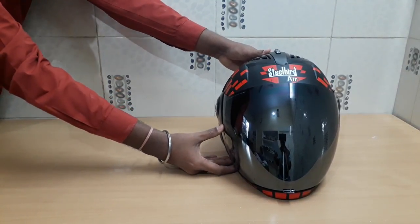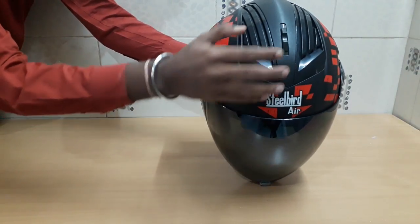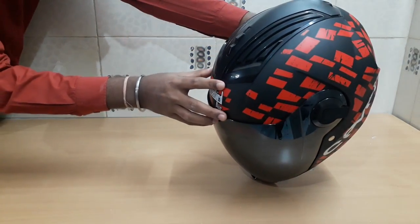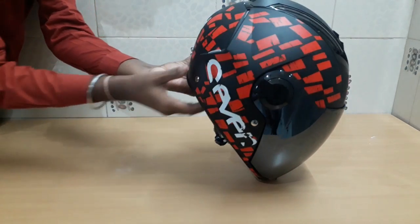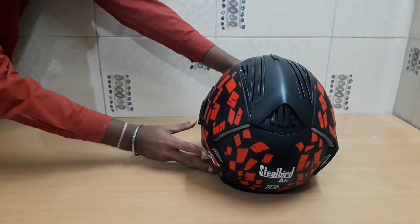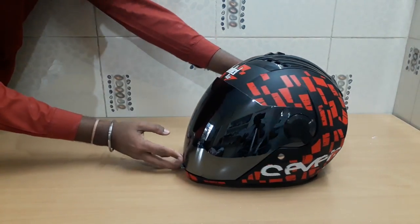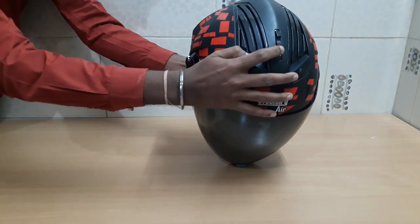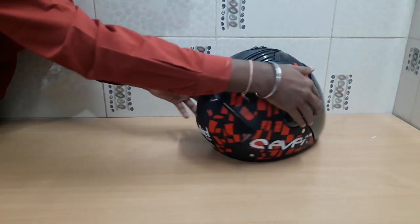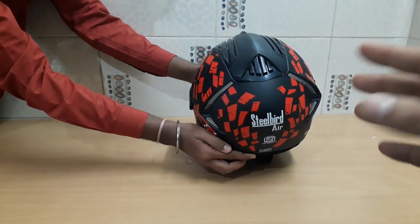The second USP is increased airflow. In India there is a lot of warm weather, and one reason people don't wear helmets is discomfort from heat. The company has addressed this with two-part EPS that comes with air channels for ventilation. You get a dual-purpose vent — when riding, it allows air to flow in and out properly. There is also a mesh at the back for ventilation, which you can see clearly.